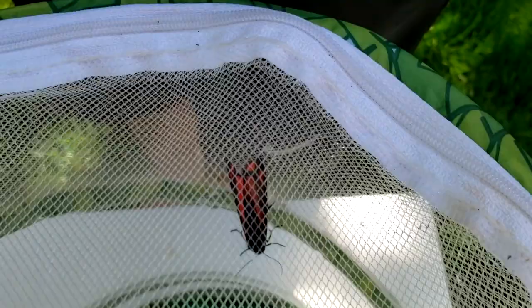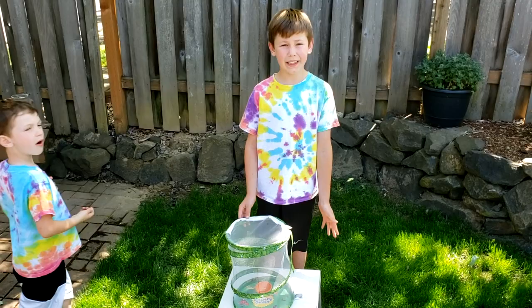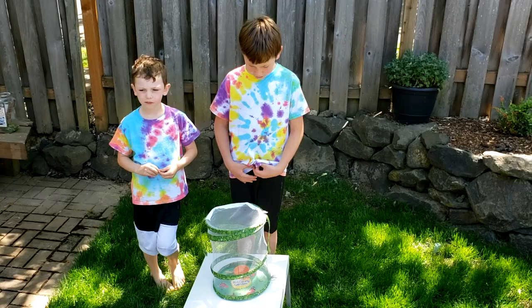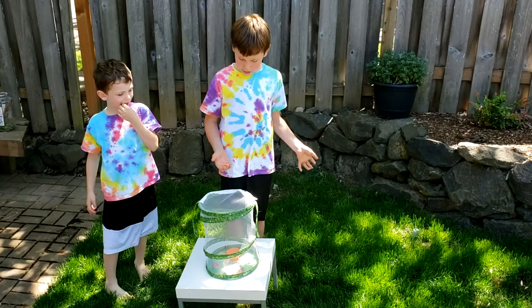So now we're going to be showing you a close-up of the moth so you can see it better. If you want to know why it has such bright colors, it's because it's actually a warning because it's poisonous. This is because when it is a caterpillar, it eats this plant, this weed, that is actually poisonous to horses. When they drink the poison out of it, the caterpillars are poisonous and then the poison is still in the caterpillar. So when the caterpillar turns into the moth, the moth has the poisons in it too.